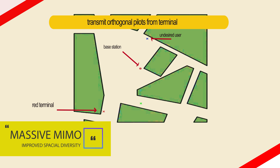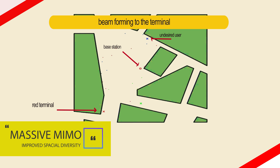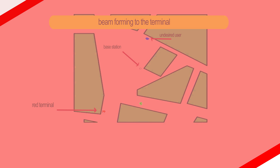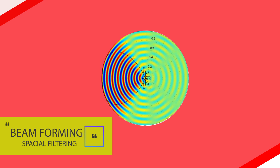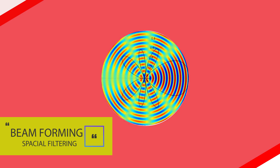Standard MIMO networks tend to use two or four antennas. On the other hand, massive MIMO uses a number of antennas greater than the number of users. There is as much as a 50-fold increase in channel capacity with massive MIMO, which means many users can communicate with the base station at the same time with the same frequency without interfering with each other.